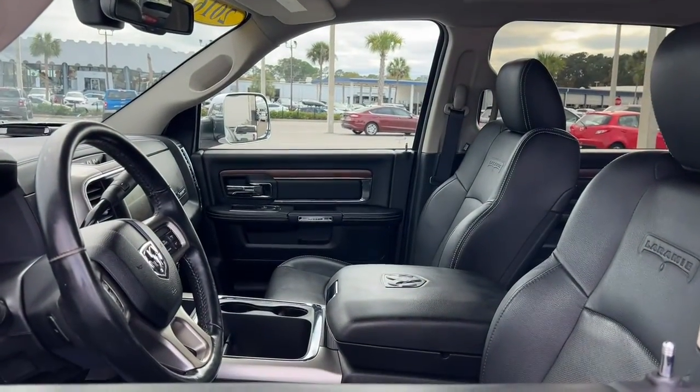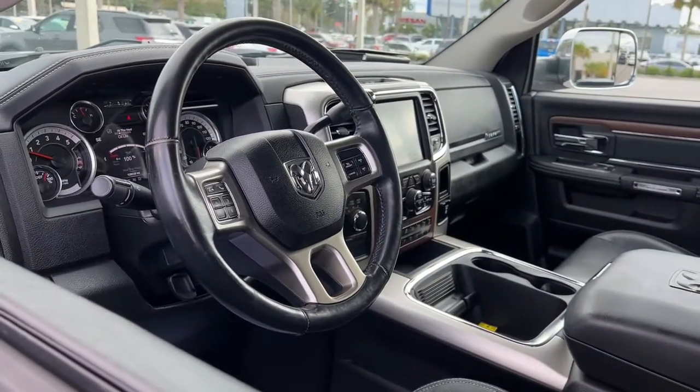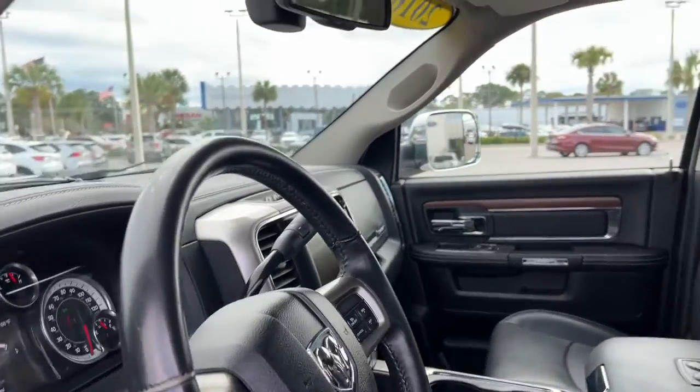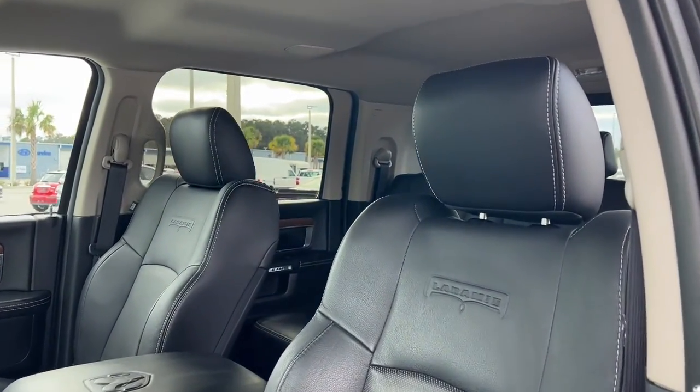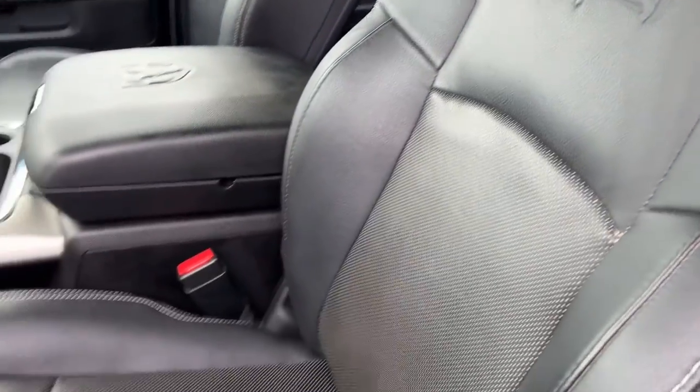Keyless entry, navigation system, satellite radio, power passenger seat, remote engine start, bed liner, backup camera, keyless start, fog lamps, Bluetooth connection.